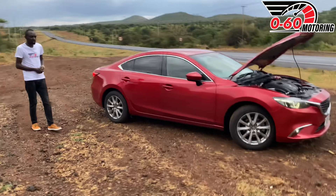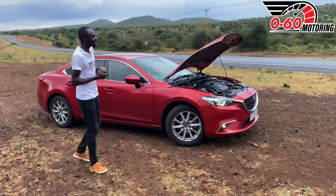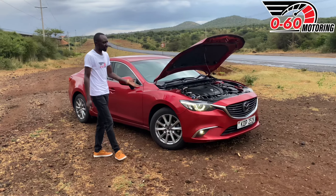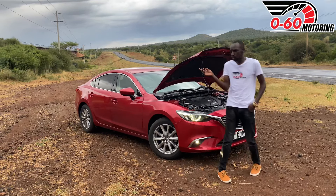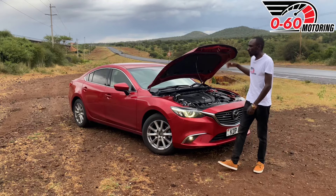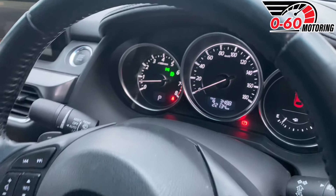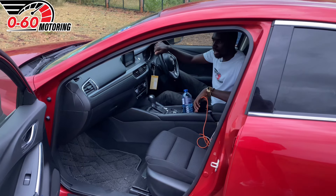This is a very beautiful car — the aesthetics definitely play a role in driving someone to purchase it. Looking at the rivals, this car goes for 2.4 to 2.5 million shillings. Instead of this car, you can also consider something like the Toyota Mark X, the Nissan Skyline — that is the Infiniti Q50 — or the Subaru Legacy if you want something with all-wheel drive.